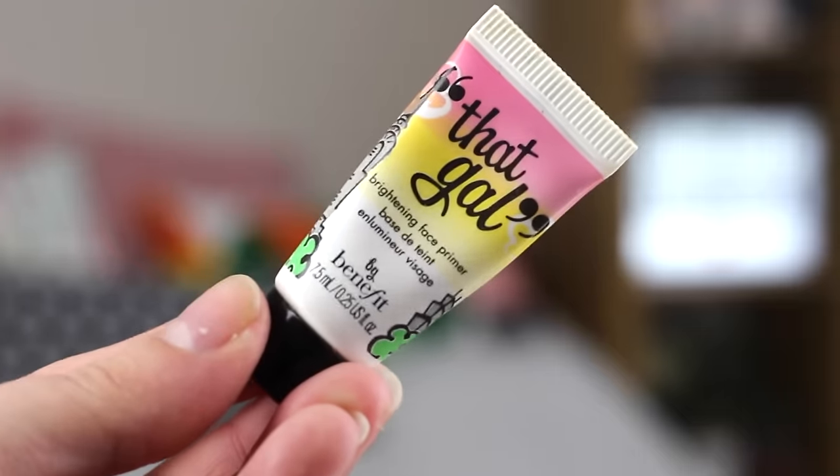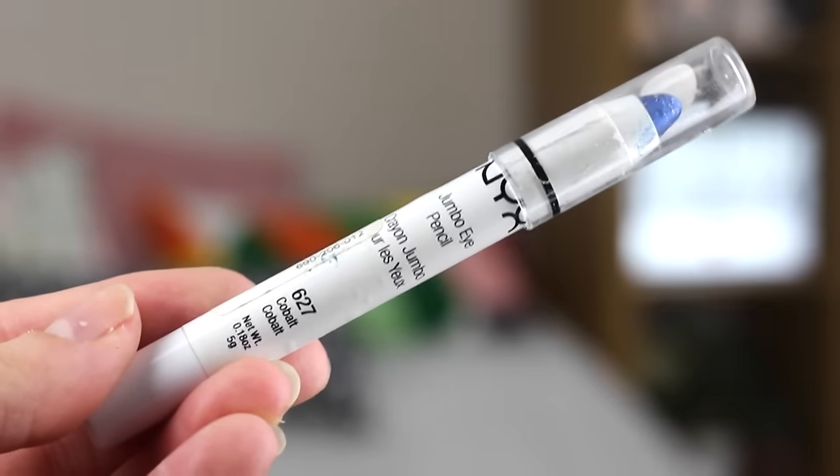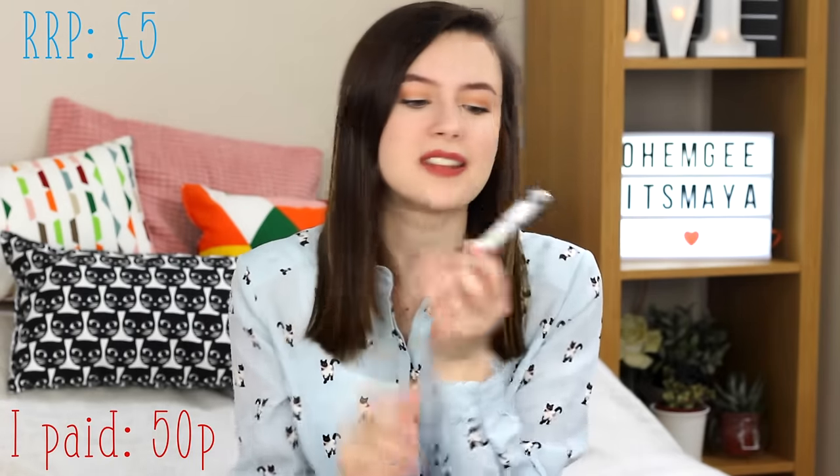I also picked up a Benefit That Girl Brightening Face Primer — it's a little mini, not much left, but just to try it out it's well worth 20p. The RRP is £5 for a mini, so I got it for 20p. The next one is something I wouldn't normally get, but stepping out my comfort zone, why not? This is a NYX Jumbo Eye Pencil in the shade Cobalt — a proper glittery blue colour. It looks pretty much never been used. RRP is £5 and I paid 50p, because I just want to do more bold eyeshadow looks.